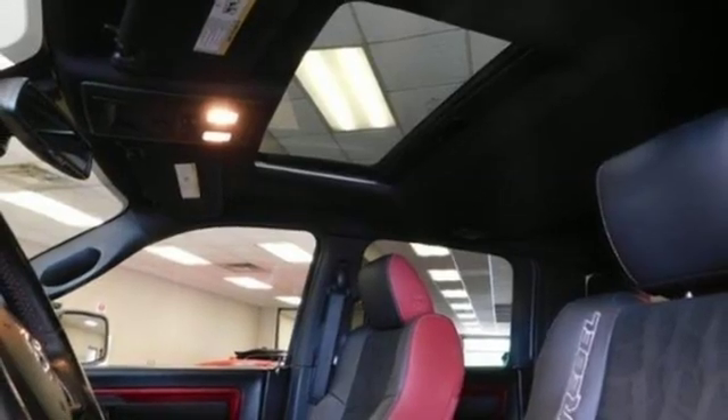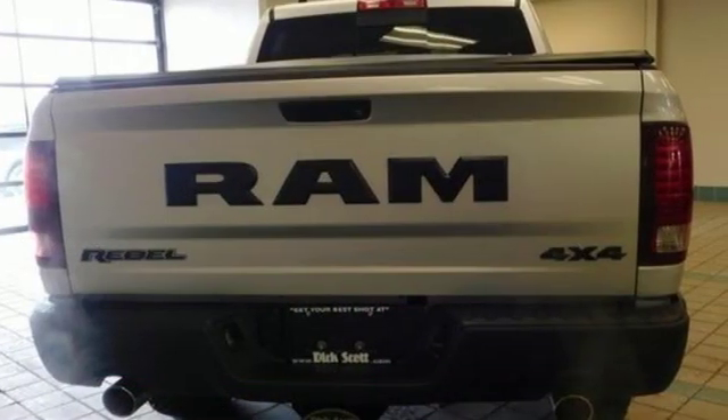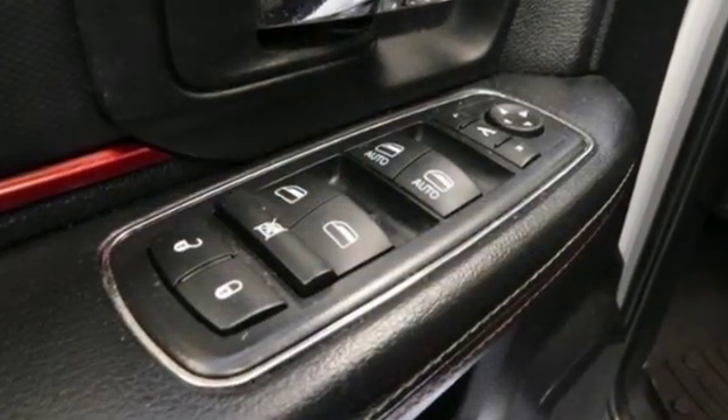Heated steering wheel, aluminum wheels, height adjustable automatic with driver control suspension, configurable instrument gauges, and power heated mirrors.